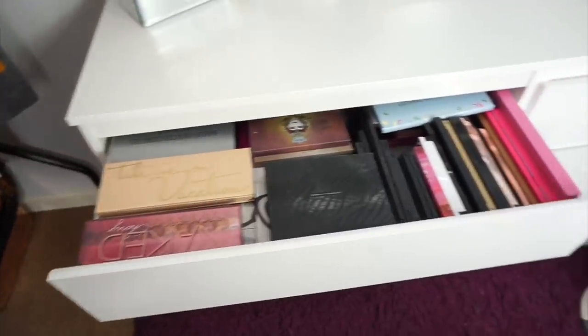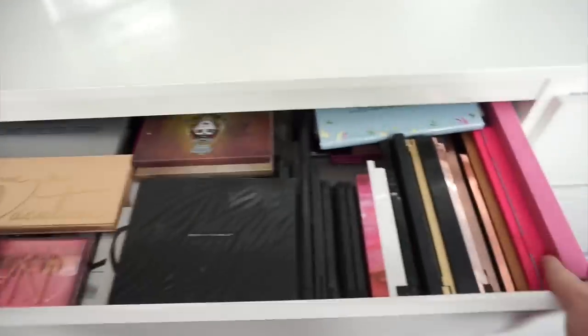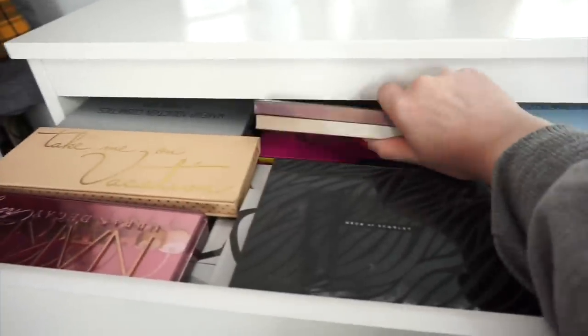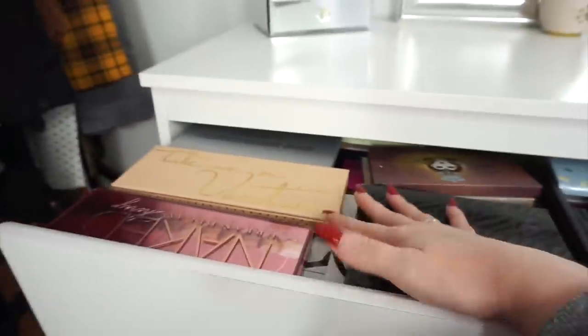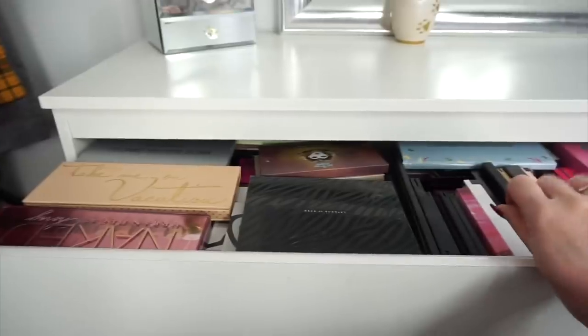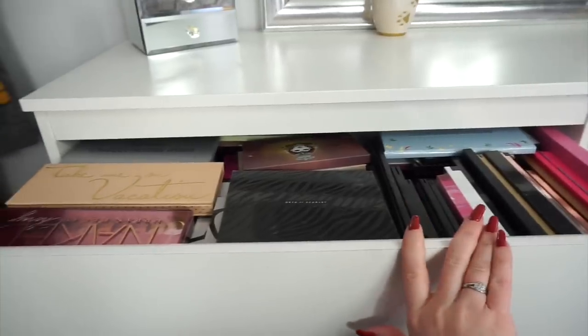This is the drawer where I keep my larger eyeshadow palettes. Once I open it up, as you can see, it is completely full — literally to the brim. I have some lined up here, stacked here, stacked here, and some stacked right at the back, and ones on their side as well because I just couldn't fit any more in. So we're going to go through all of these and see what I'm wanting to keep and what I'm wanting to donate, because whenever I do get rid of makeup I prefer to give it away than bin it.